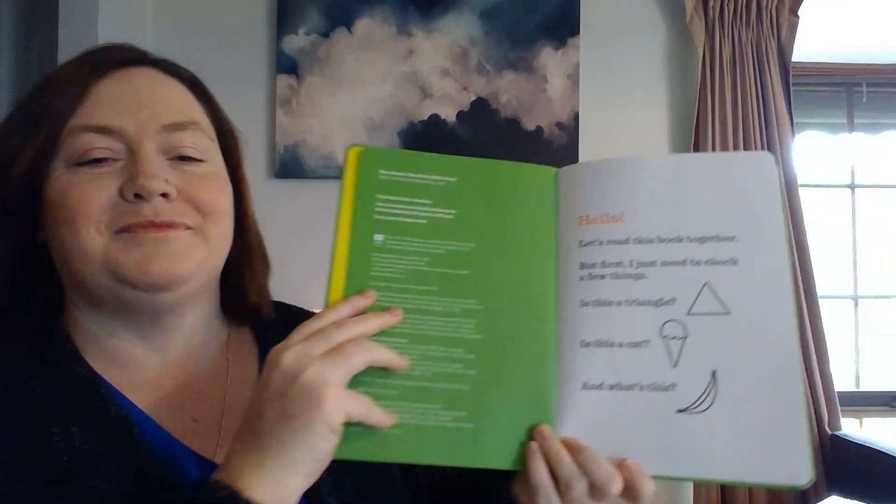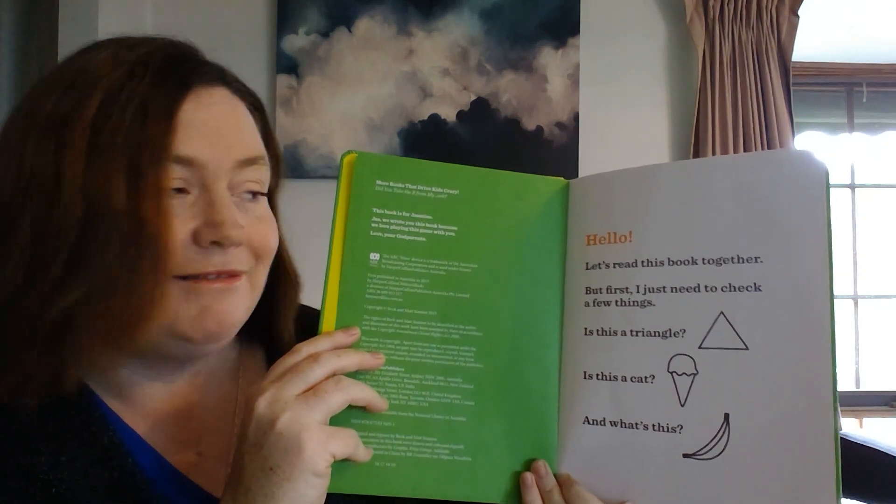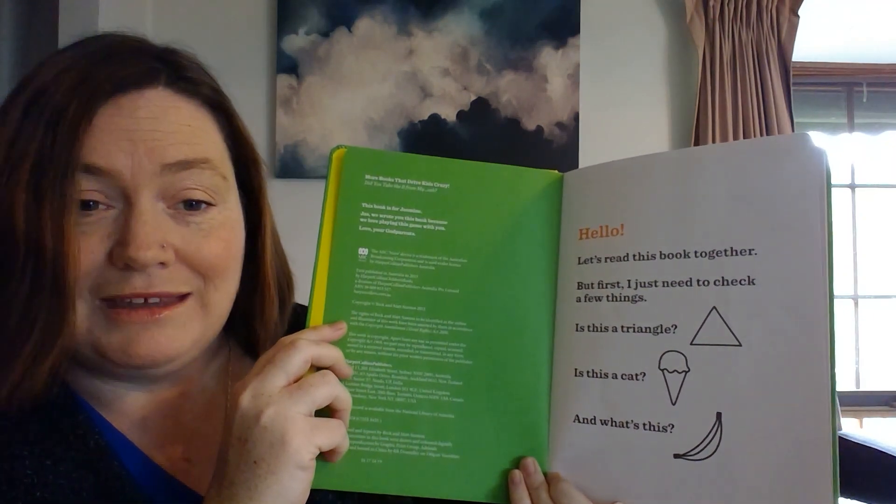This is a ball. Hello! Let's read this book together. But first I just need to check a few things.